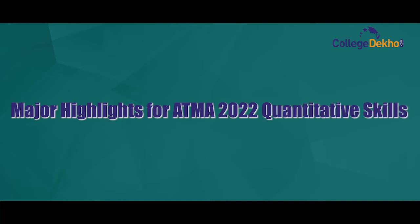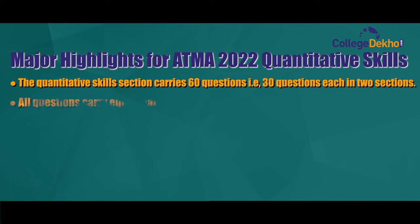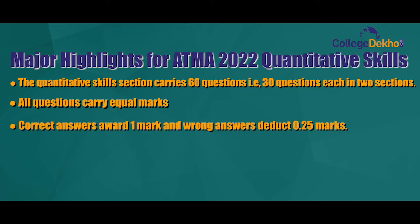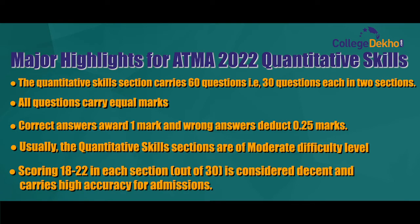Major highlights for ATMA 2022 quantitative skills: the quantitative skills section carries 60 questions, that is 30 questions each in two sections. All questions carry equal marks; correct answers award one mark and wrong answers deduct 0.25 marks. Usually the quantitative skills section is of moderate difficulty level. Scoring 18 to 22 in each section out of 30 is considered decent and carries high accuracy for admissions.